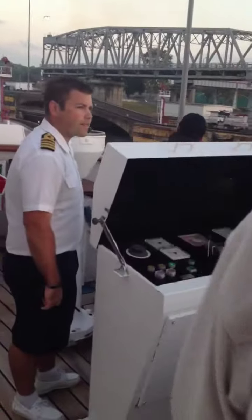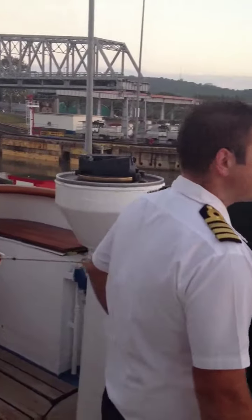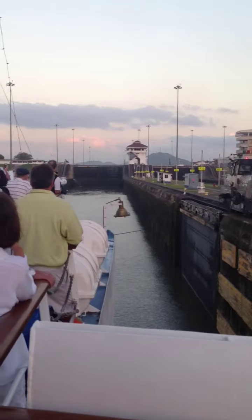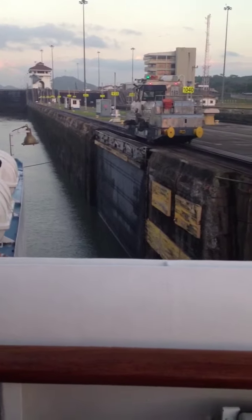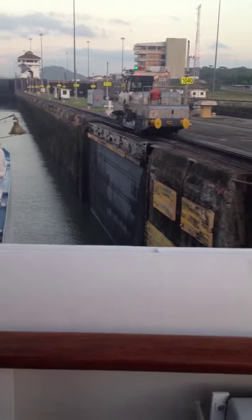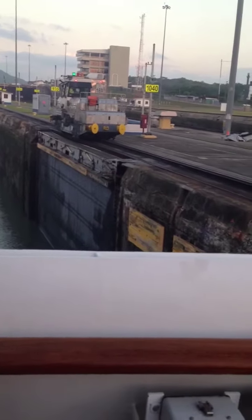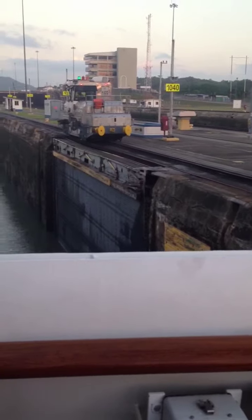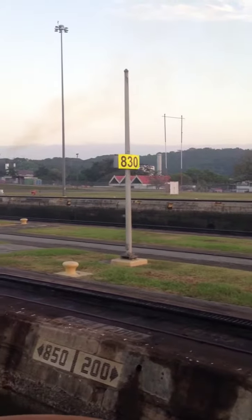It's about 6:30 a.m. This is the captain here — our captain. You can see the front of the lock up there. I'm pretty sure this is the rear door right here. This door is going to close behind us, and then the water starts filling us up. We're going to be lifted here.